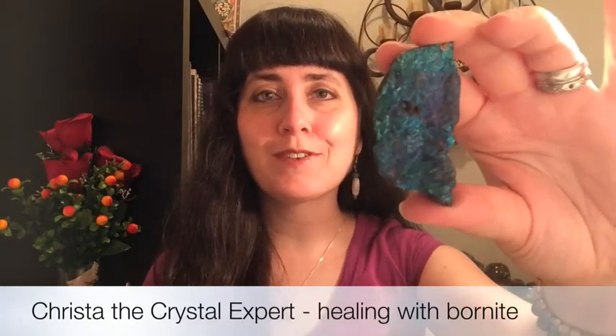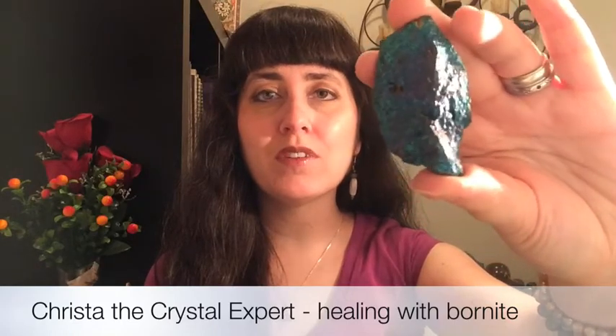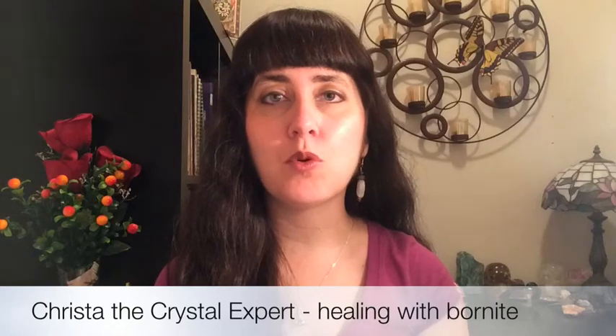This is a very happy stone. When you carry this stone or wear it in your pocket, in your aura, it really helps to shift your vibration into a more positive and joyful state.